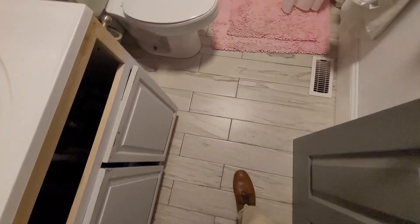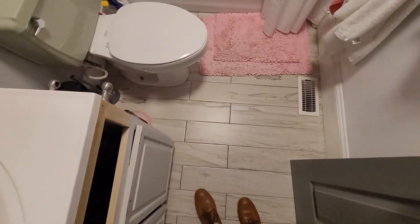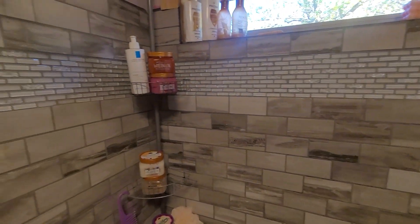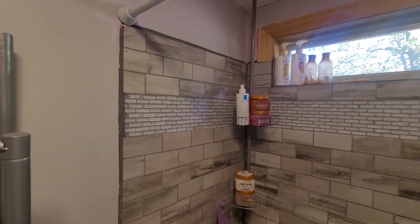This looks like tile that's made to look like wood. You can tell they've tiled off the shower here, which is nice. The pink ceiling is a little much, but that can always be painted over.